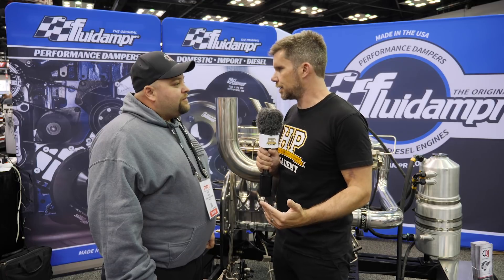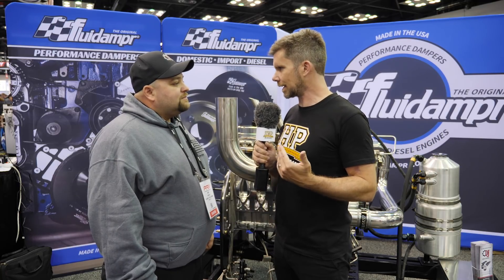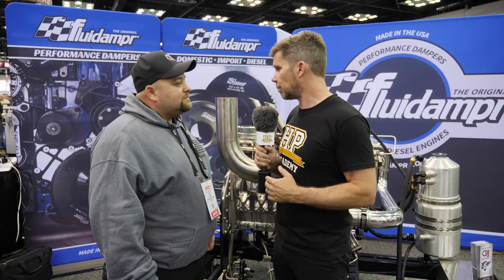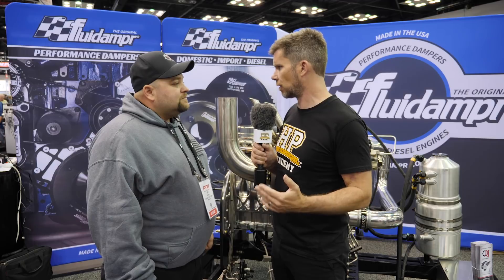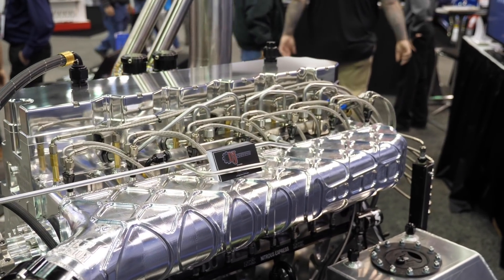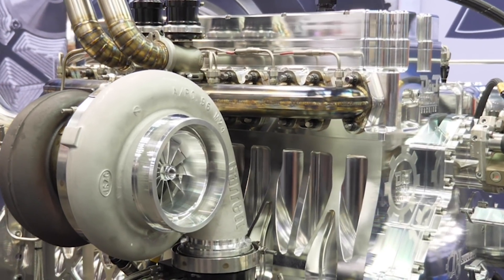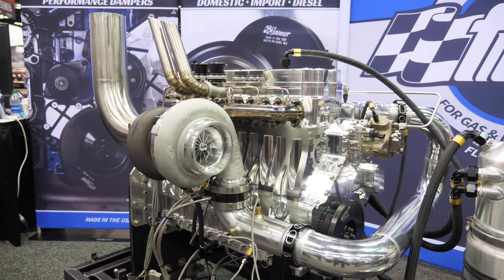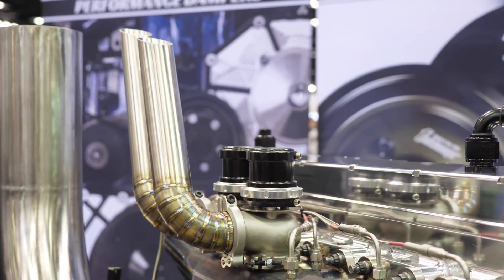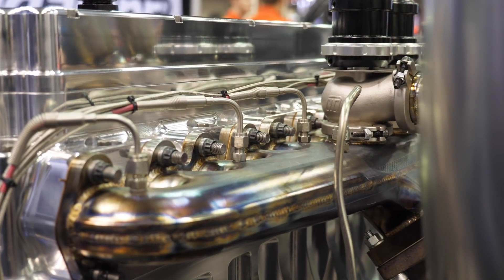Moving onto the cylinder head — you've got an engine that in stock form was never designed to spin to 8000 RPM or make 3000 plus horsepower, so getting airflow at high RPM is a big challenge. With this billet cylinder head, the stock head flows about 165 CFM whereas this head flows 395 CFM. We also changed the port design on the exhaust side — we ran into a wall with the way the exhaust ports exit in the stock location, so we ended up patenting a solution where we split the exhaust valves so each valve runs out of its own port. It's a 24-valve cylinder head so we have 12 exhaust ports.